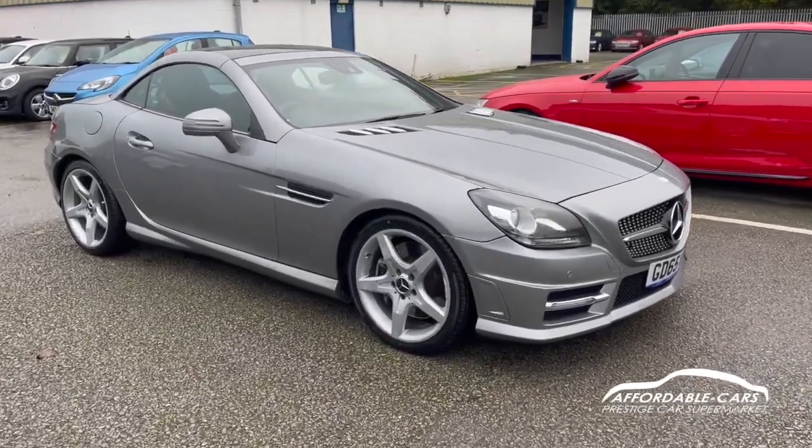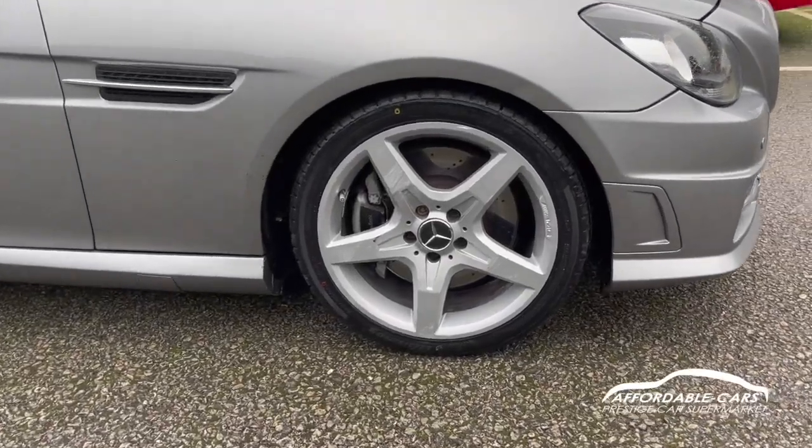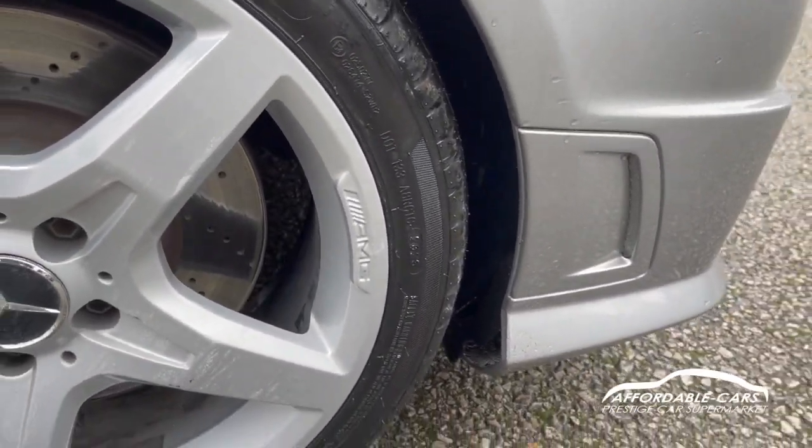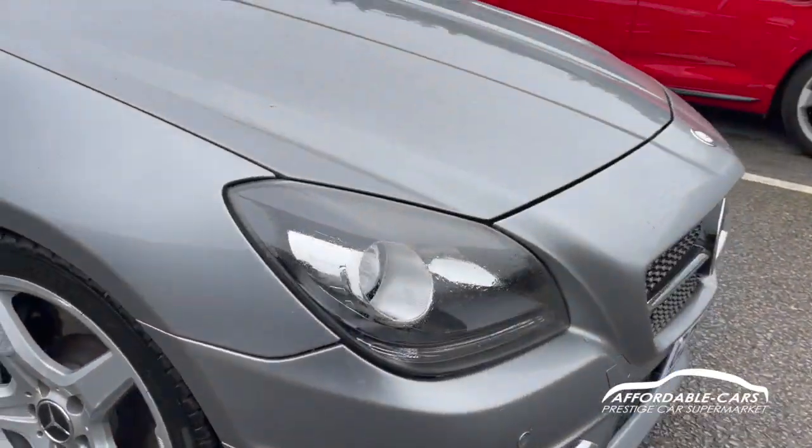Going down to the alloys, you've got the 18-inch AMG five-spoke alloys finished in silver, and you've got a nice AMG engraving on there too, which looks great.